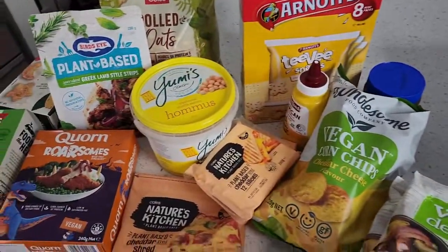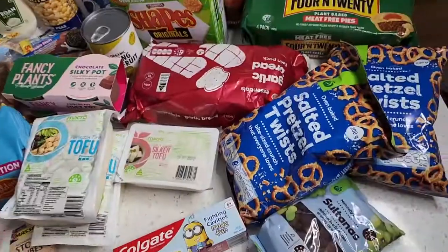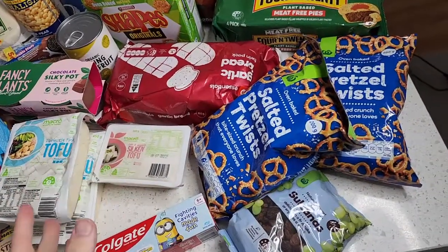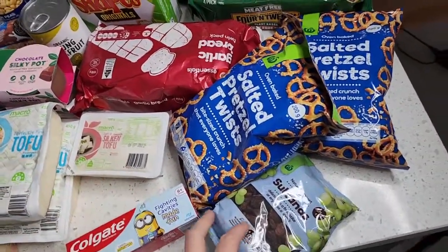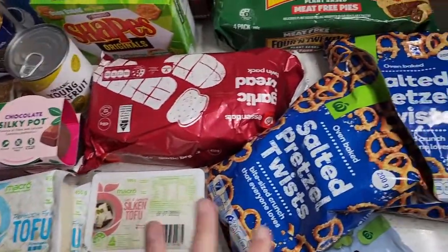Here we go — a massive haul with a bunch of new items. We've got Coles down here as well. I'm going to start off with Woolies, so this Woolies shop came in just over $200. We've got a bunch of items and a bunch of new items as well.